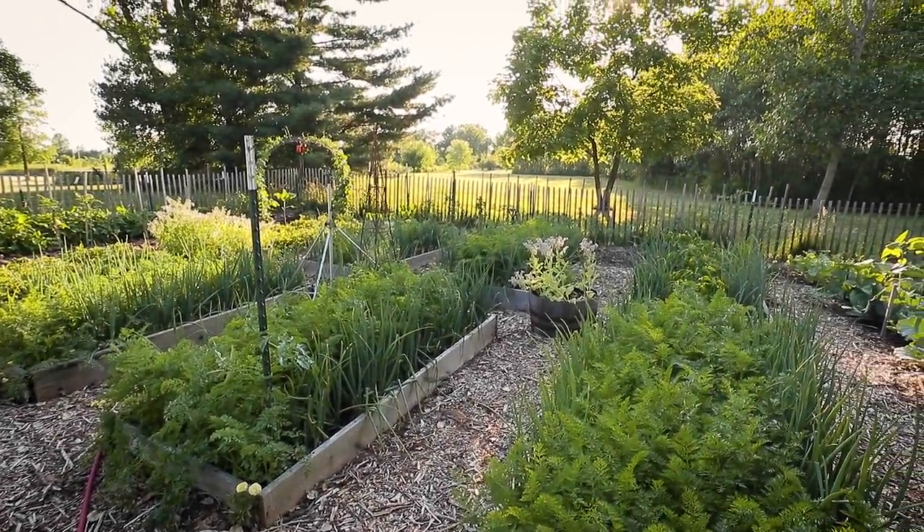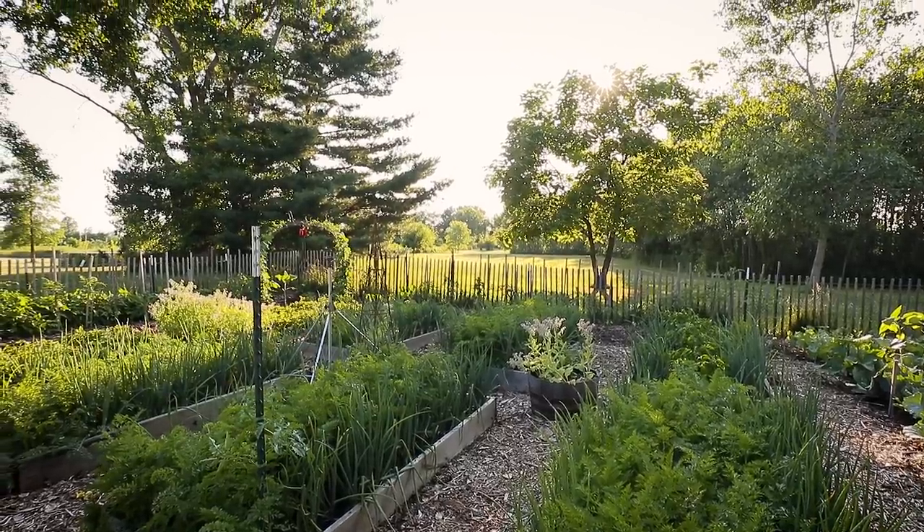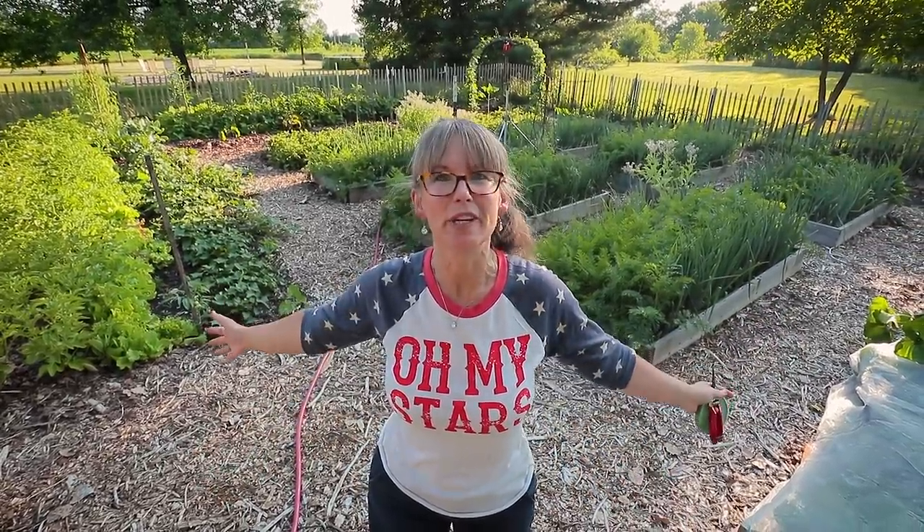This is the July Homesteaders of America garden tour. We're so glad you're here with us. Let's get right to it. Happy Independence Day — this is where I spent a ton of my independence. It's food freedom in this garden. Let me show you around.